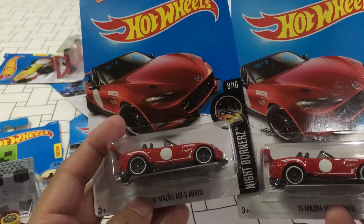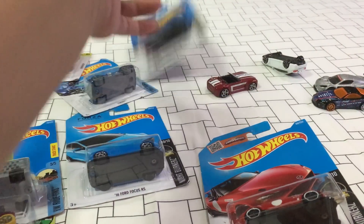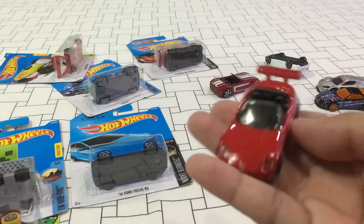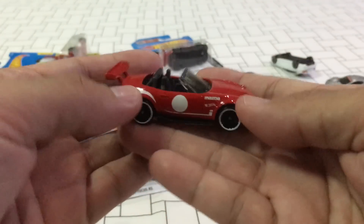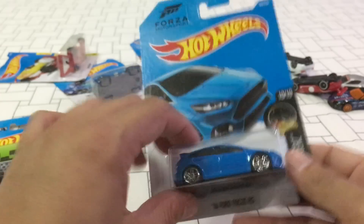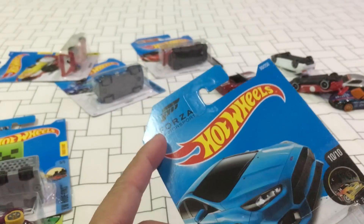The Mazda — I'll keep one carded. This is a new model for 2016: the 2015 Mazda MX-5 Miata convertible. Pretty nice. Brand new model for 2016. Also the basic glossy red Ford Focus RS, and this one is from the video game.